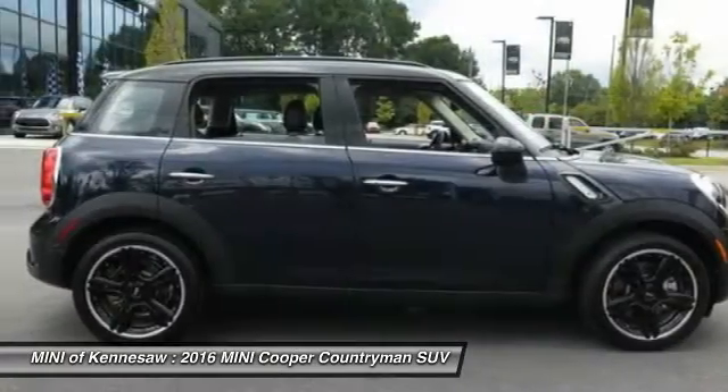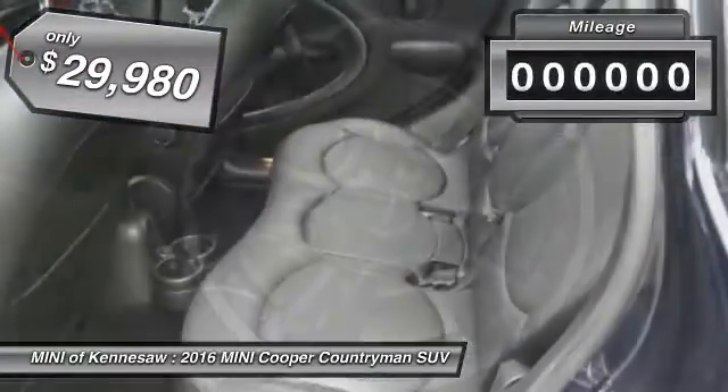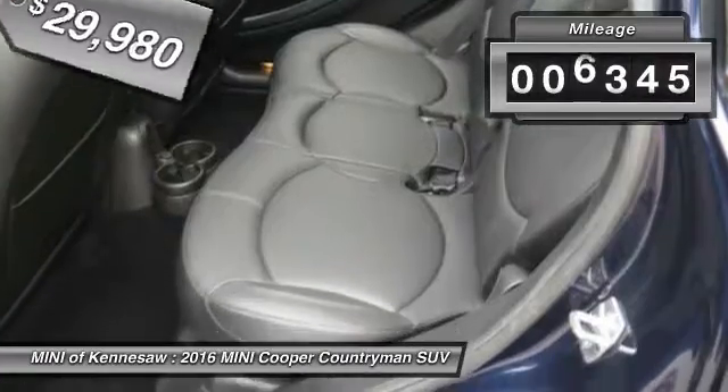The cabin is roomy with plenty of front leg room, and it's priced below $30,000. This vehicle has less than 7,000 miles.